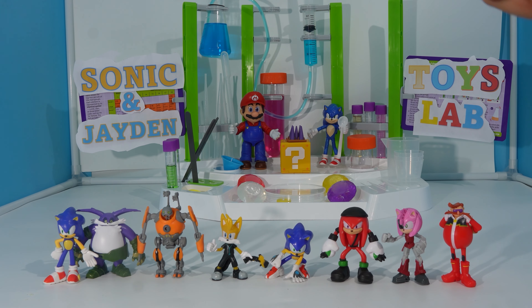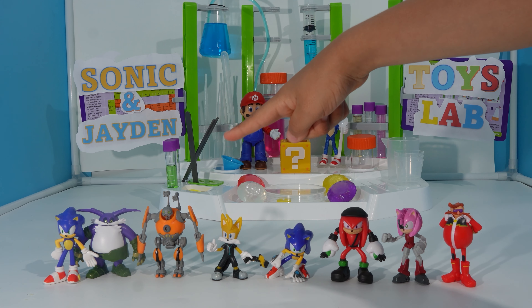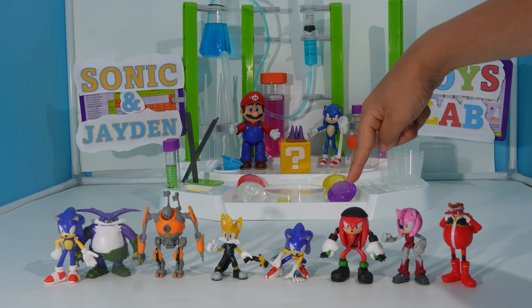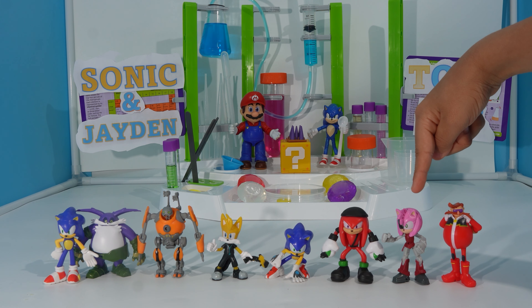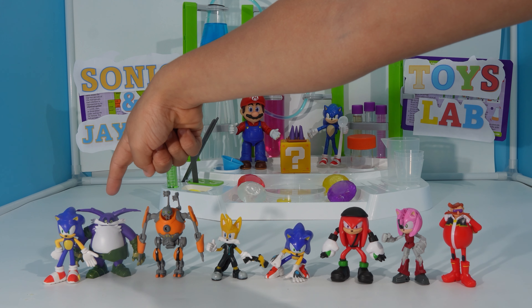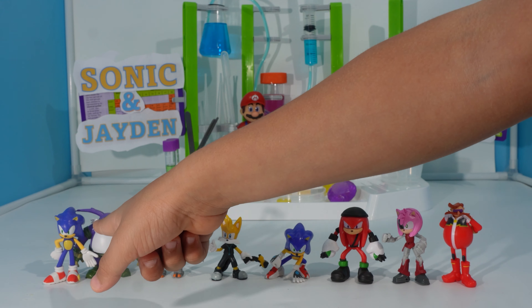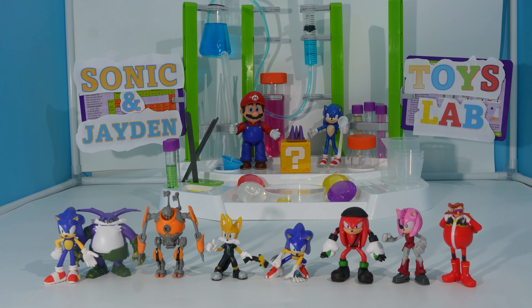So here we have Sonic, Big, Eggforcer, Tails (aka Nine), Knuckles (aka Knucks), Amy (aka Rusty Rose), Eggman (aka Dr. Mr. Eggman), and Big (aka Hungry). So the two rare ones are regular Sonic and Big, aka Hungry. Now let me show you one by one.